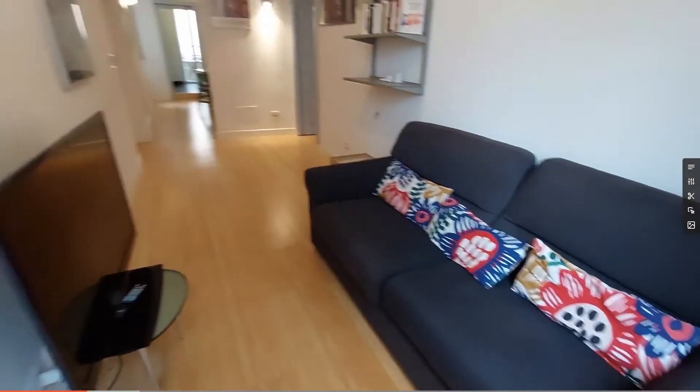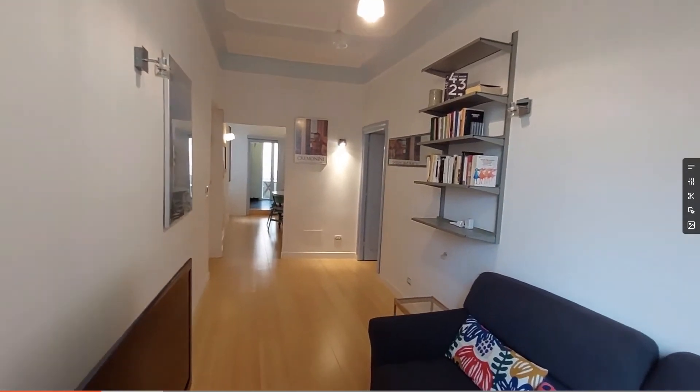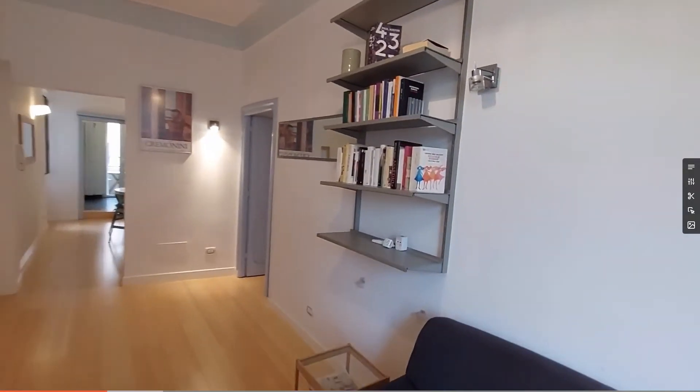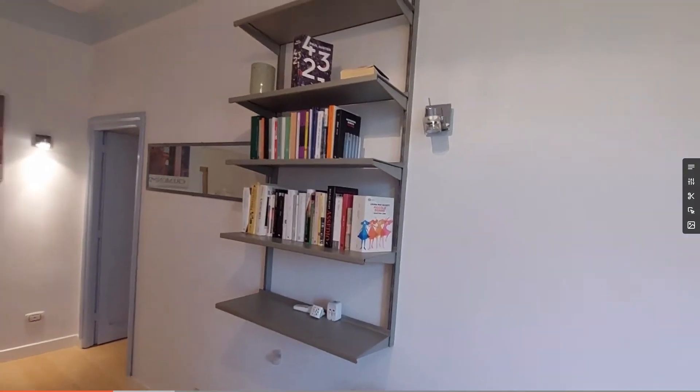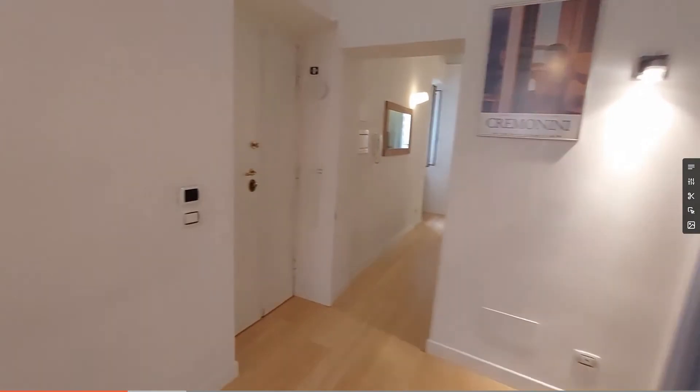This will be the opposite view. As you can see, we have the television on the left, some 3D lamps on the wall. Also here you'll find a large mirror.